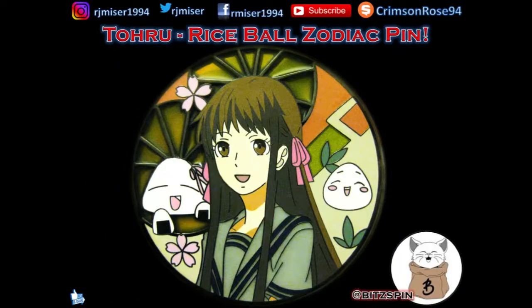Here is the next pin in the Zodiac Pin Series, even though this is technically not a Zodiac number, which is this Toru Pin by Bitspin.